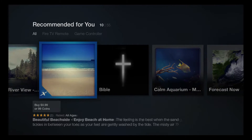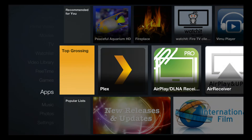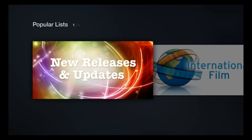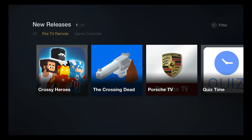What they've done now is they have a new category called 'New Releases and Updates,' and it's organized in a way that it's much easier to get around. First of all, they have things set up by game controller or the remote.